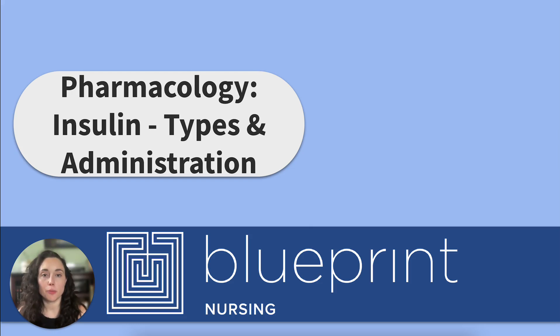Hey friends, welcome back to the Blueprint Nursing YouTube channel. My name is Nicole, and today we're going to talk about insulin administration. We've got a lot to cover, so let's get to it.